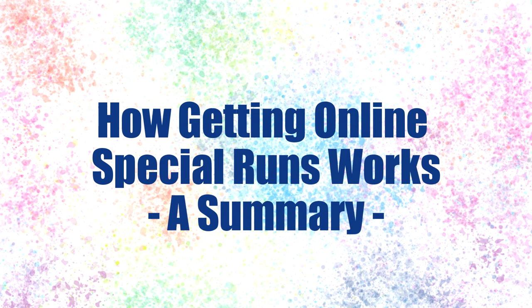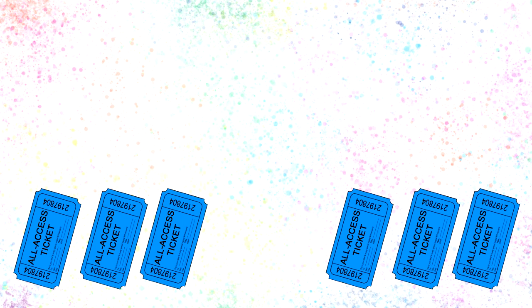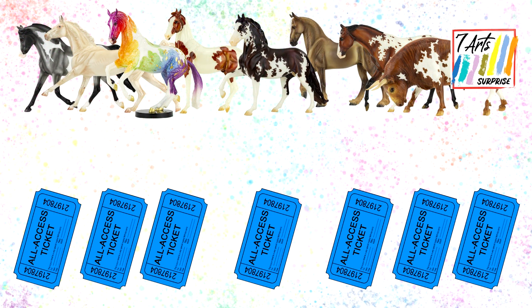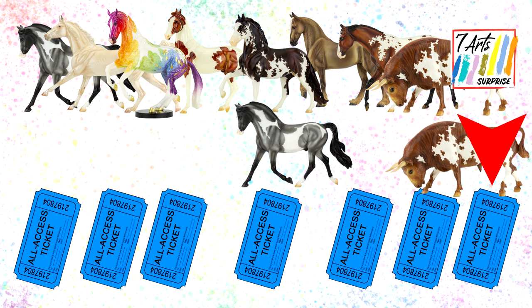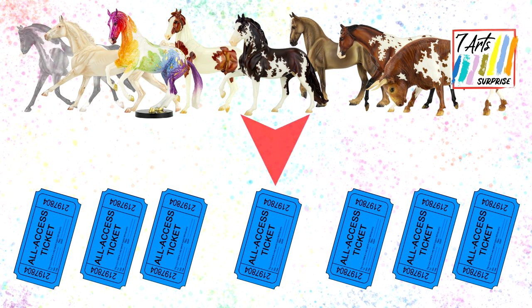It is difficult to explain how this special run process works, so I'm going to use a virtual metaphor. After all the all access ticket holders have submitted their preference lists, Briar will put all the tickets in a random order — think of it like a virtual line your ticket is going through and it'll get randomly placed somewhere in that line. Briar distributes the models based on that line, so tickets towards the front of the line will probably receive their top two choices in special runs because at first all models will be available.